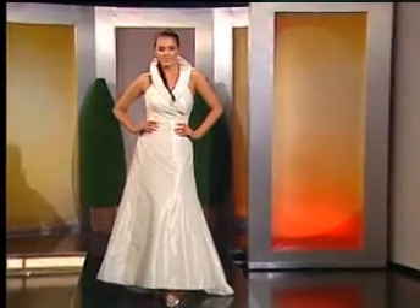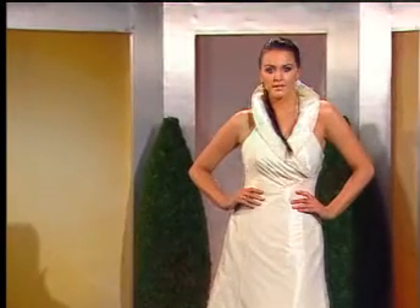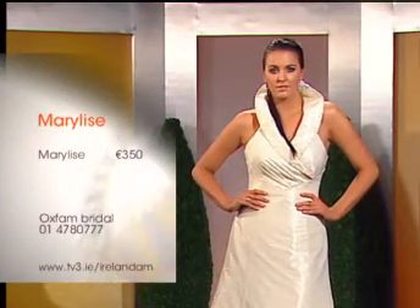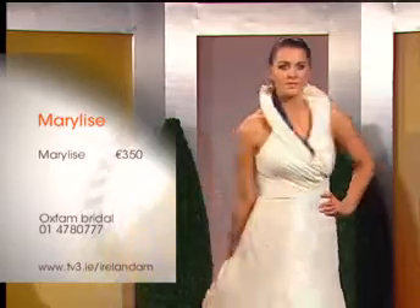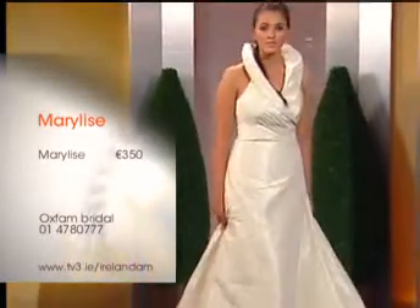Now, we have to say some of the dresses that are here have been worn, and some haven't. Some have been donated to Oxfam, but some have been worn, so that's why they are so cheap. So we're starting off with this one here — this is Ali. This is from a Belgian designer called Mary Lee's, and this is €350. This would have been about €1,200 or so brand new, and this one actually is one of the dresses that hasn't been worn at all.